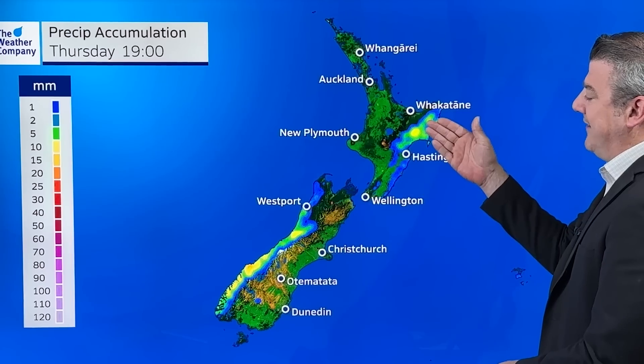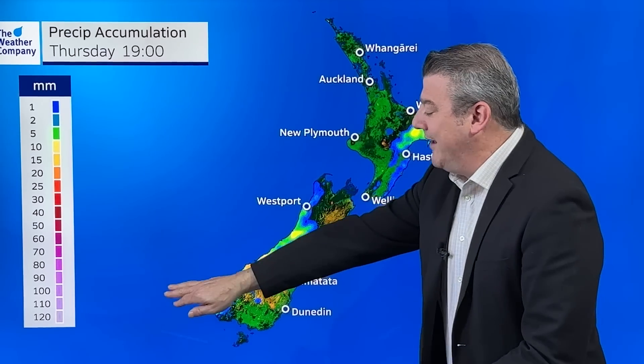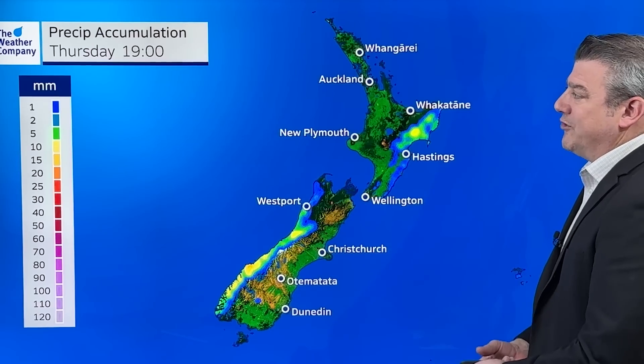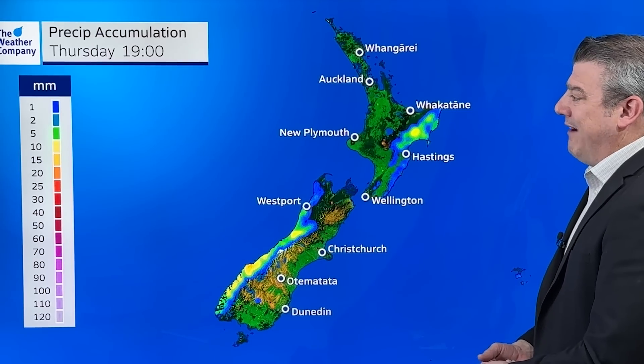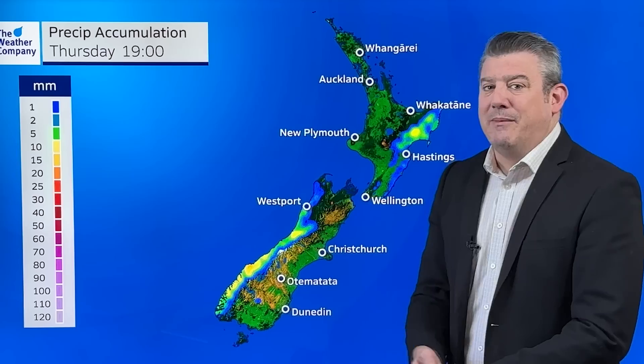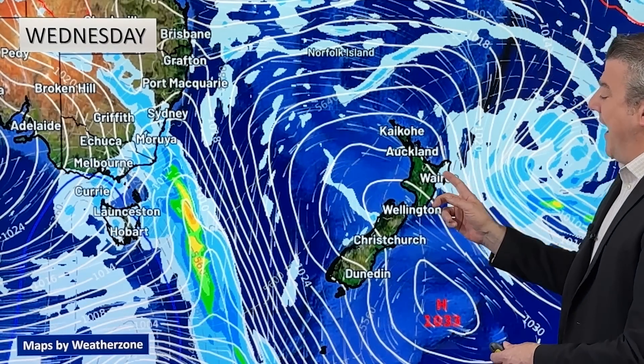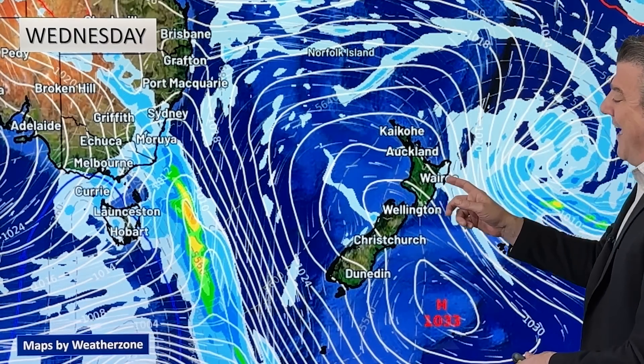Before that low comes in, you've got a few showers along the eastern side of the North Island. Then as that front comes in on Thursday, there's a little bit of rain — but not big totals. We're only talking about five to ten, maybe 15 millimeters in parts of the west coast. This is not a big rain event at all.